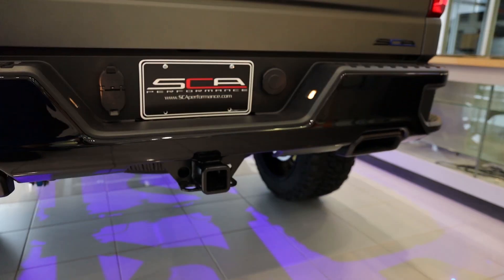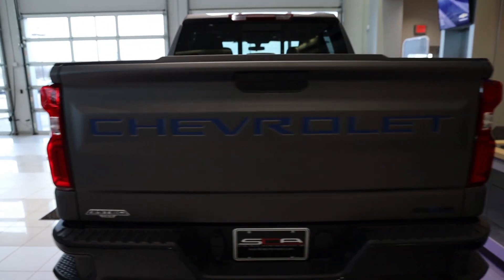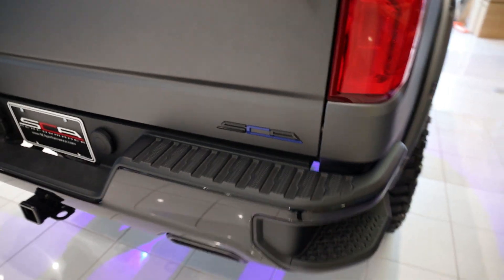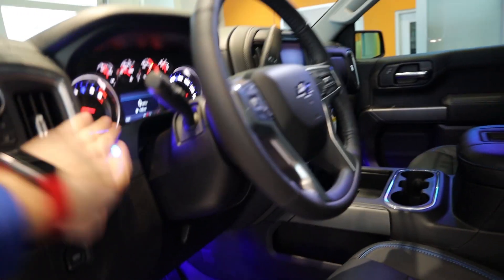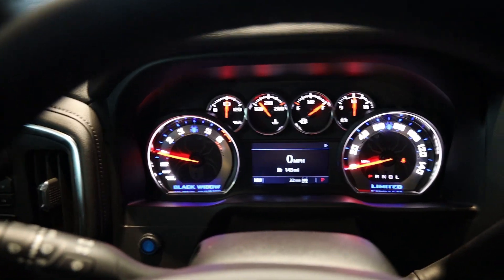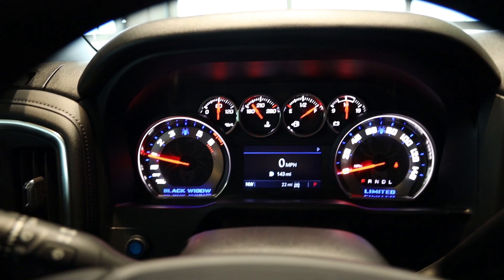I love the flat black exhaust tips — gives it a very unique murdered-out look. As mentioned, this is a limited edition — this is number 63 of the ones they built. We have the blue inlay for the Chevrolet logo, the SCA logo right down here, and a limited edition hood snipe up on the windshield. Hopping in the truck, the custom gauge cluster is done in blue and silver — the RPM gauge says 'Black Widow' and the miles per hour reads 'Limited.' Absolutely awesome.